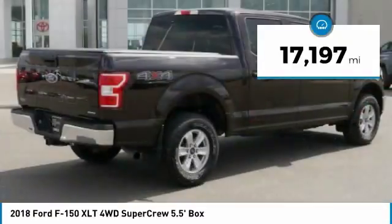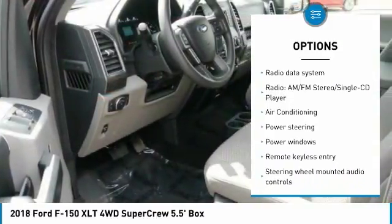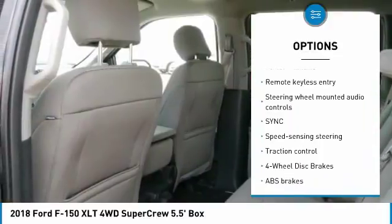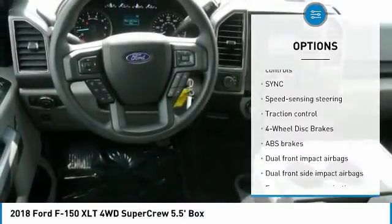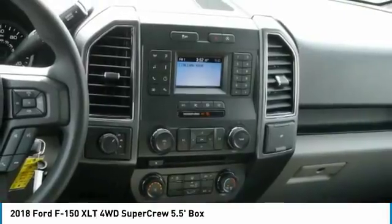Here are some of this vehicle's great options: traction control, air conditioning, dual airbags, power steering, alloy wheels, four-wheel disc brakes, center armrest, security system, fog lights, and electronic stability control.